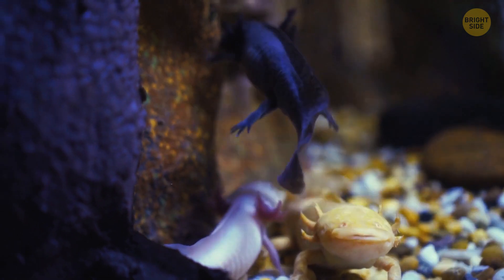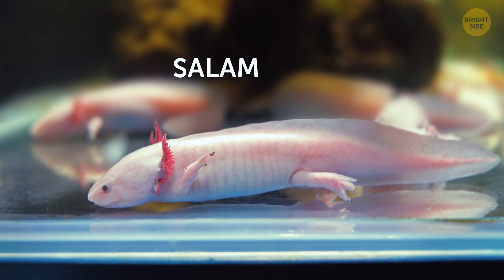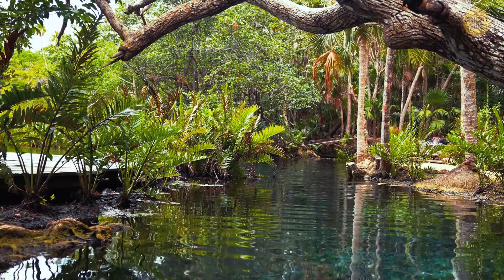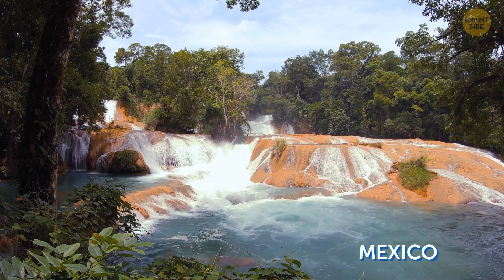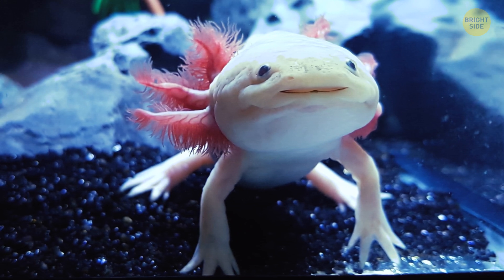Speaking of weird animals, ever heard of an axolotl? You might also know it as a Mexican walking fish. It's a type of salamander — a unique species known for its ability to regenerate its limbs. Axolotls are typically found in lakes, streams, and canals in and around Mexico City. Their appearance, with a wide head and long feathery external gills, is unusual compared to other amphibians.